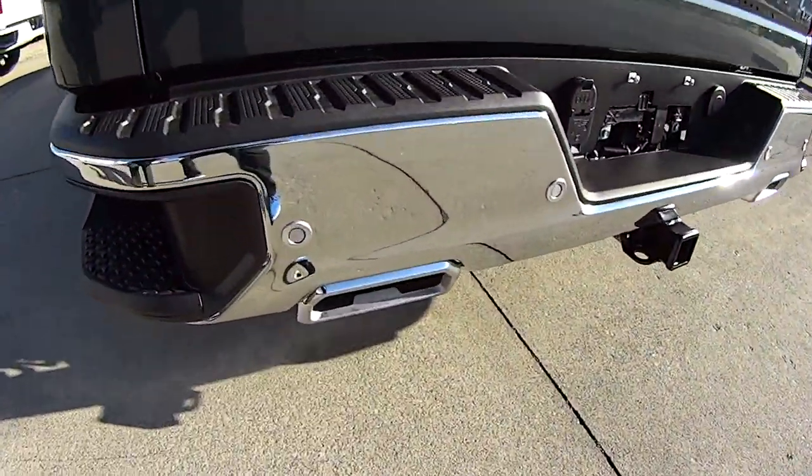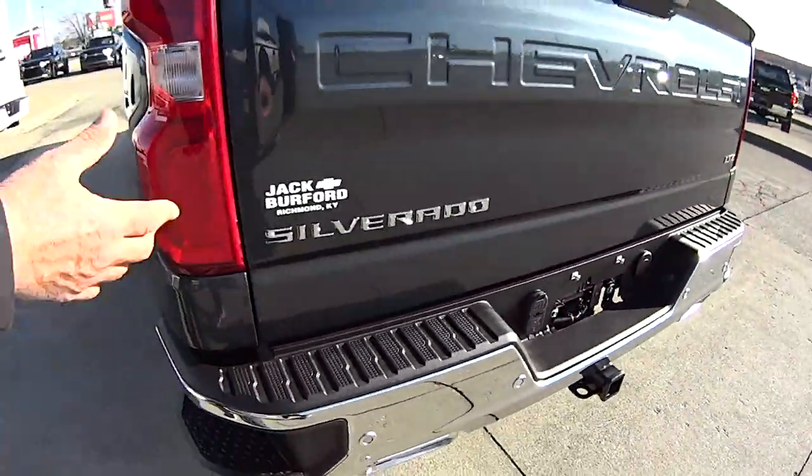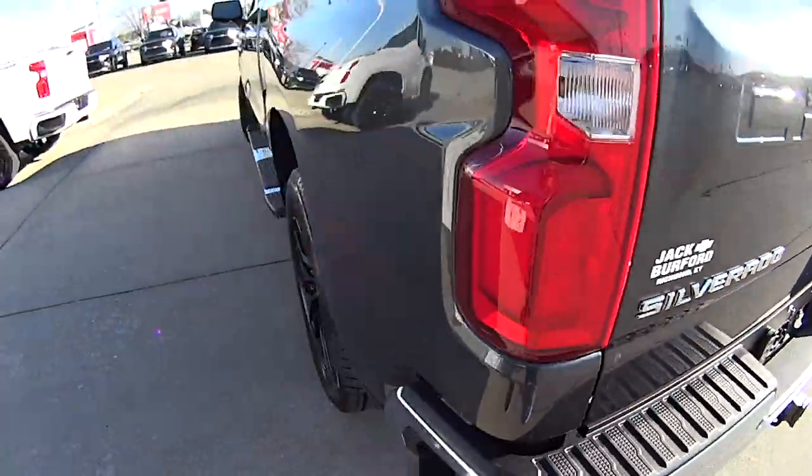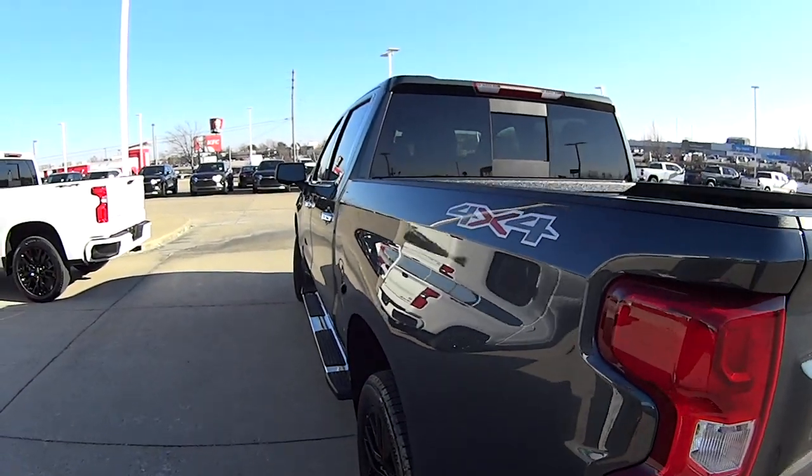Look at that chrome tip dual exhaust. It's got ultrasonic rear parking assist sensors — lets you know if there's danger. It also has rear cross traffic alert, and this one has blind spot monitoring in the mirrors.